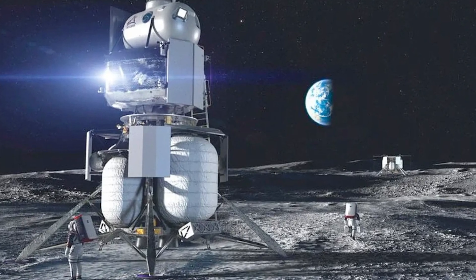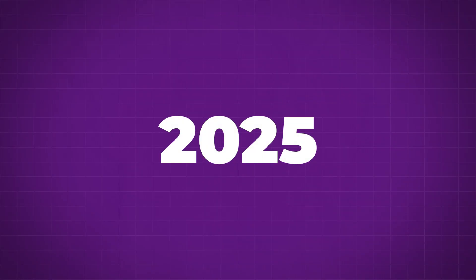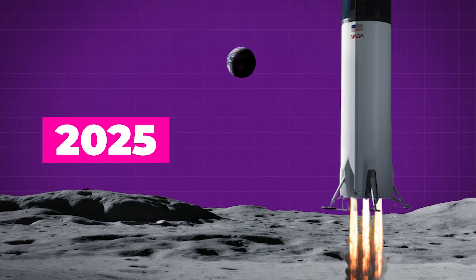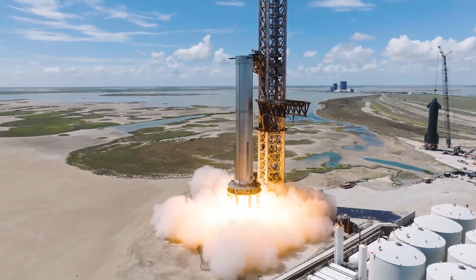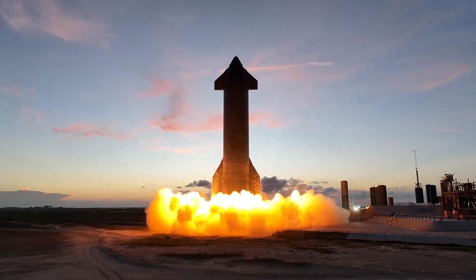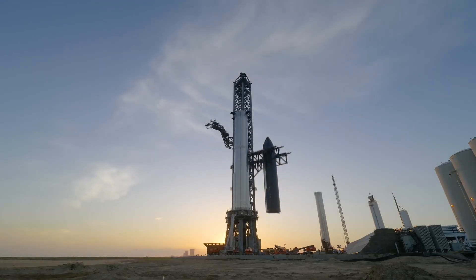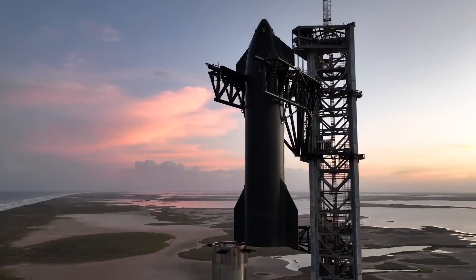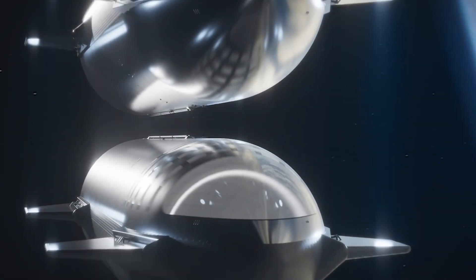NASA has contracted the company's Human Landing System Starship variant for Artemis 3, due to take place in 2025, and the SpaceX HLS is due to carry a crew of NASA astronauts to the surface of the lunar south pole. But before that can happen, NASA wants SpaceX to prove a few things: that their Starship can actually get into orbit, that the lander variant can land, and the other critical test is the in-orbit refueling using a Starship fuel tanker.